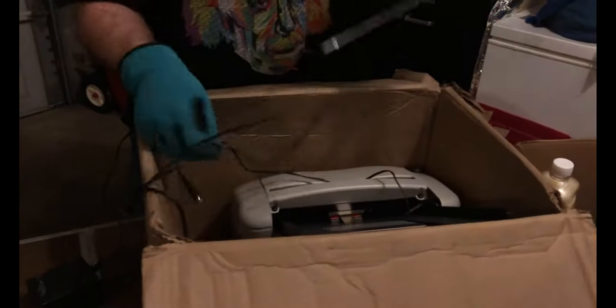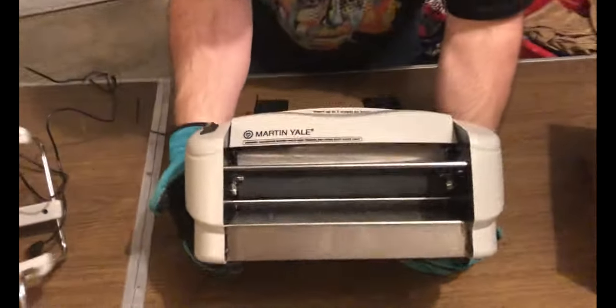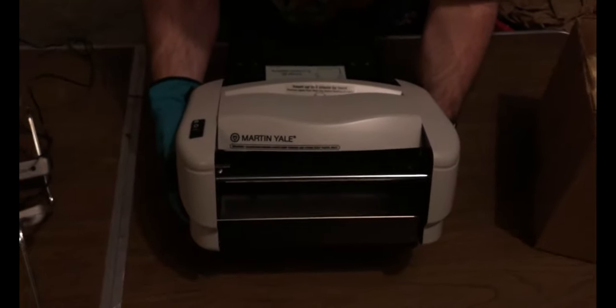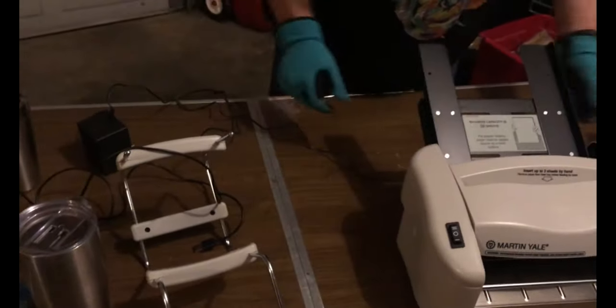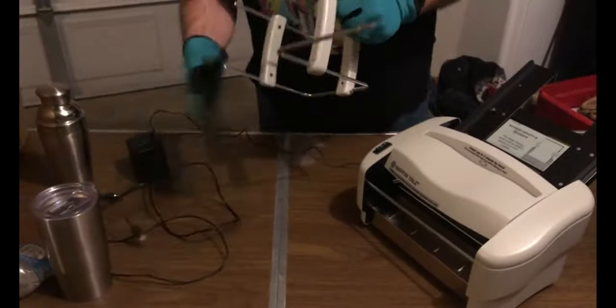Looks like we have a printer, but this doesn't look like a normal printer. Martin Yale brand — it does not look like a normal printer to me. I don't know, we'll have to check this out. It's obviously some kind of printer, but I've got pieces to it that I don't know what they do. We'll check that out — if it comes up to be anything good we'll share that with you.